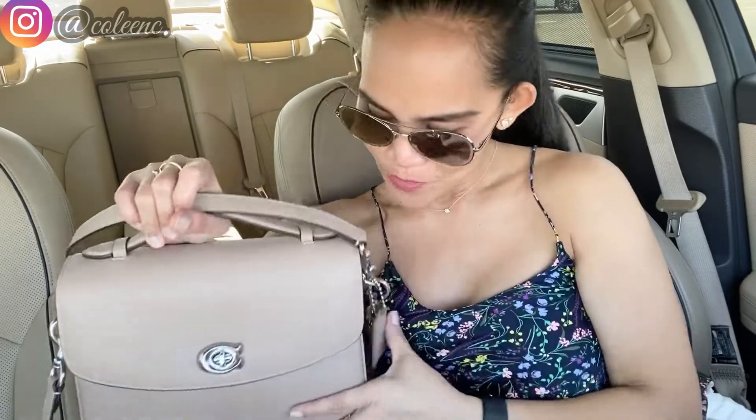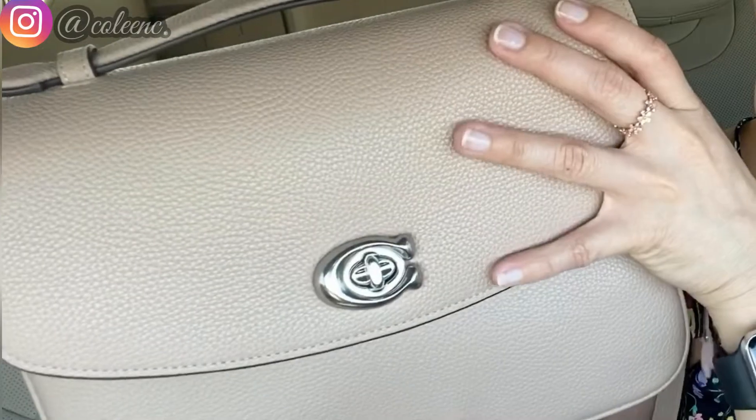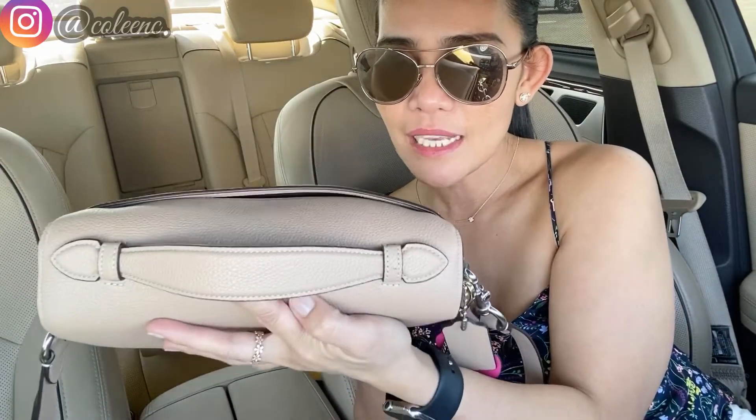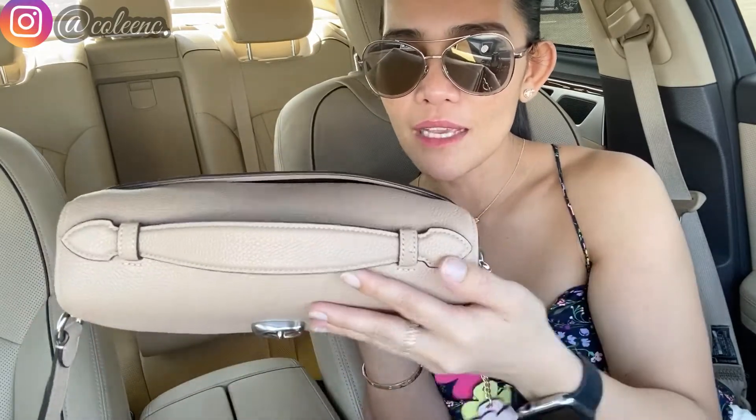Don't forget to check the description below and leave a comment — I want to connect with you guys. The Coach Cassie comes with this pebbled soft leather; it's really pretty. This series is a semi real-time review of the bag I've been using for the day. The handle is very similar to the Pochette Métisse — they have a striking resemblance.